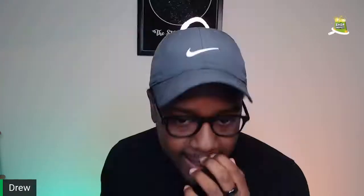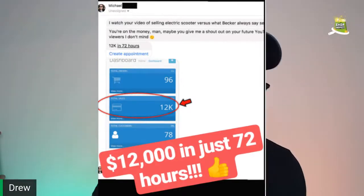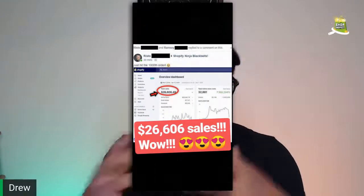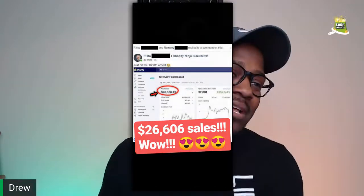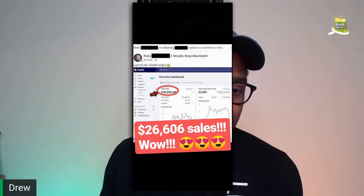I just want to show you some successes that some of our students have shown. This is Michael. One of the things he did was take fast action, and his fast action led him to a 12K payout in 72 hours — after literally following step-by-step instructions from Kevin on a YouTube video. This is Risto, another person who's done $26,000 plus in sales and hit his 1,000th order. Stuff like this goes on all the time in the world of dropshipping.